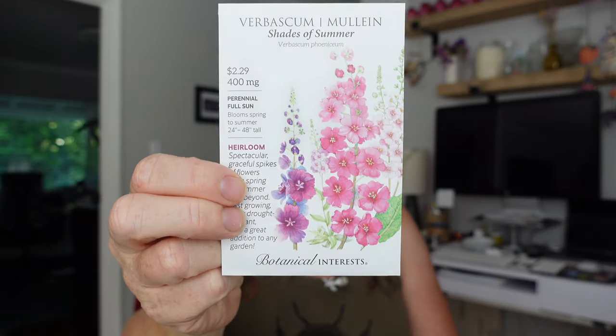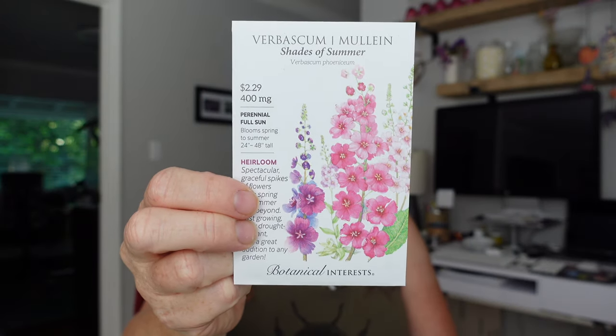I bought this for Bascom Mullein - this one's called Shades of Summer. This stuff is great. I actually use mullein for teas as a sore throat treatment and cough treatment when it's cold and flu season.